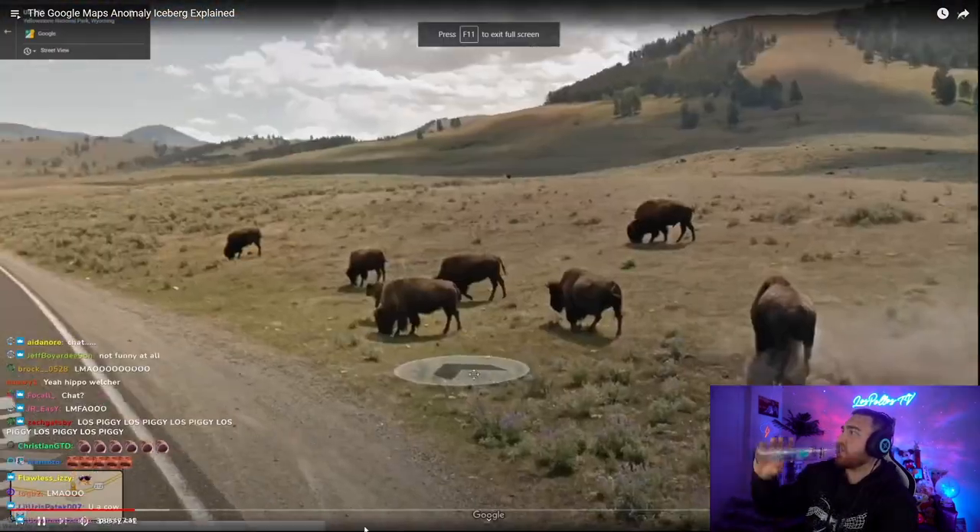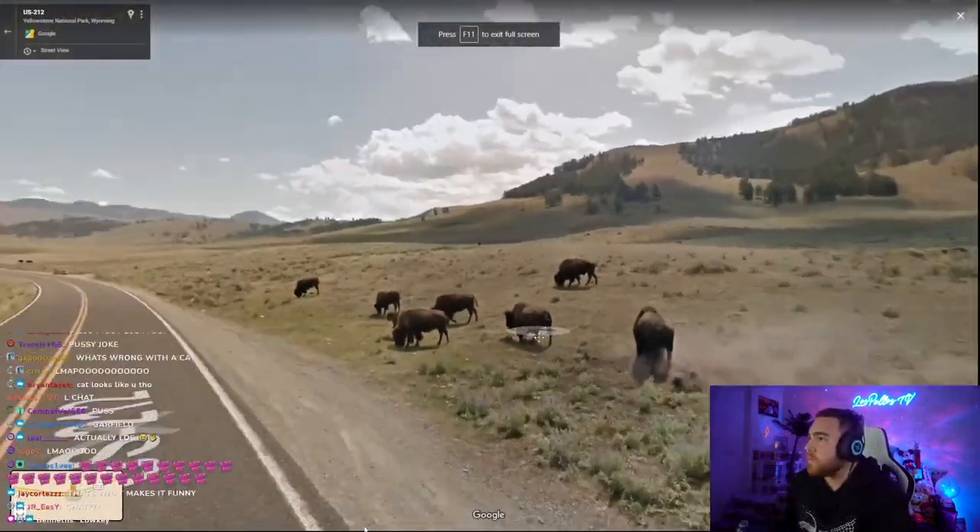Buffaloes. This entry is probably just referring to buffaloes you can see on Google Maps.